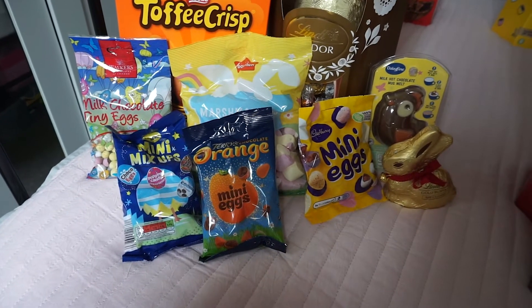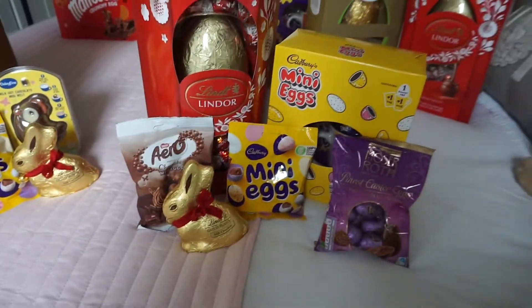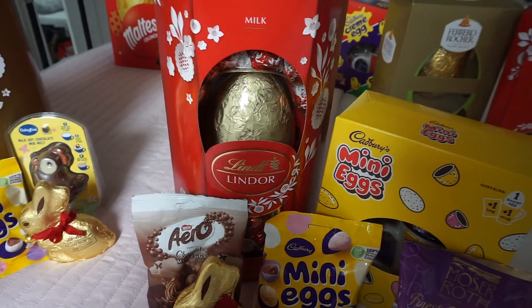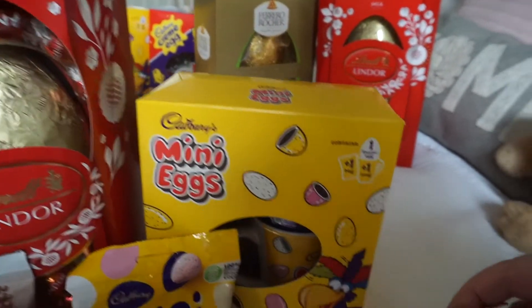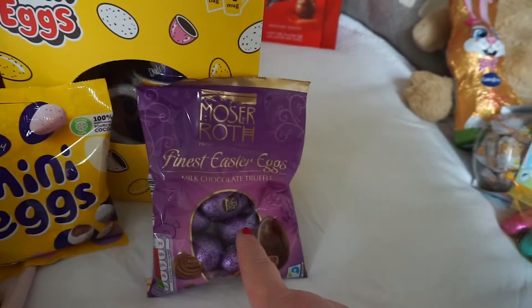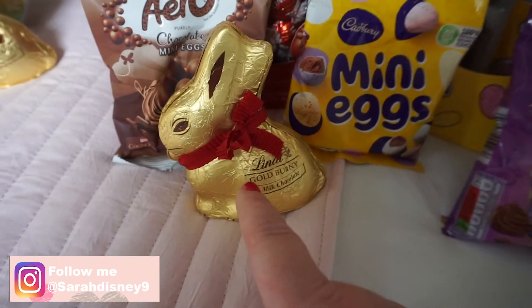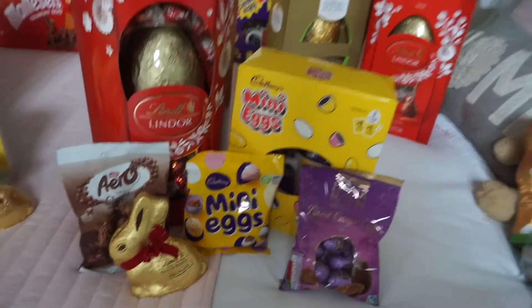Let's move on to Charlotte. Charlotte didn't want a lot this year, so she hasn't got as much as Max. She has the Lindor big egg, which was again £12 from Tesco. The mini egg with the cup was £2 at Tesco. Most of the rough came from Aldi — I think they were £1.99 — a bag of mini eggs, a bag of Aero eggs, and another Limp Bunny. She's also got a stirrer to come and a bag to put it all in.